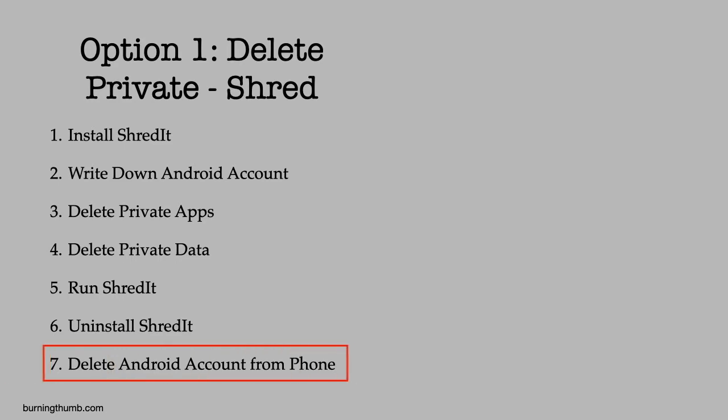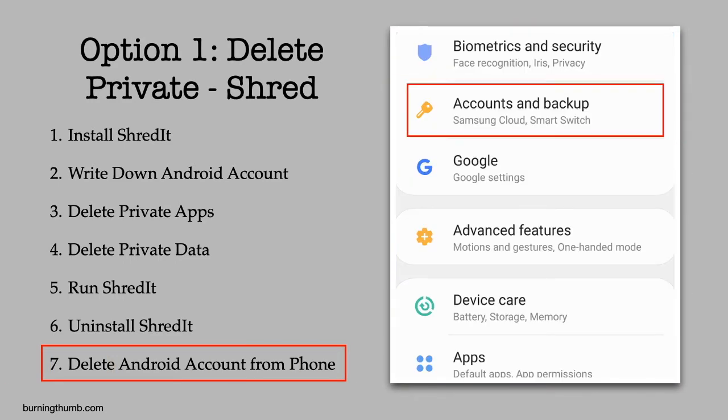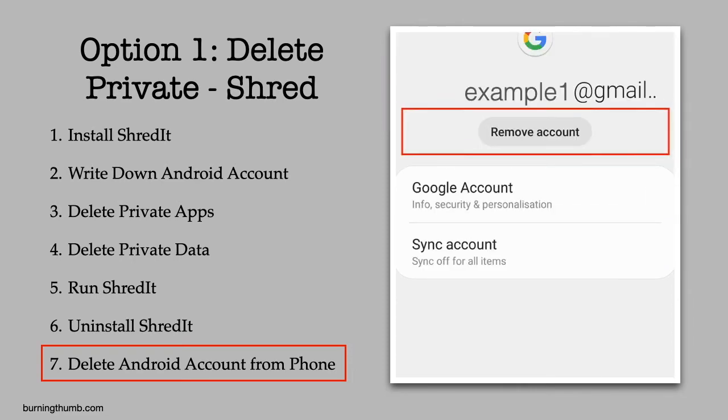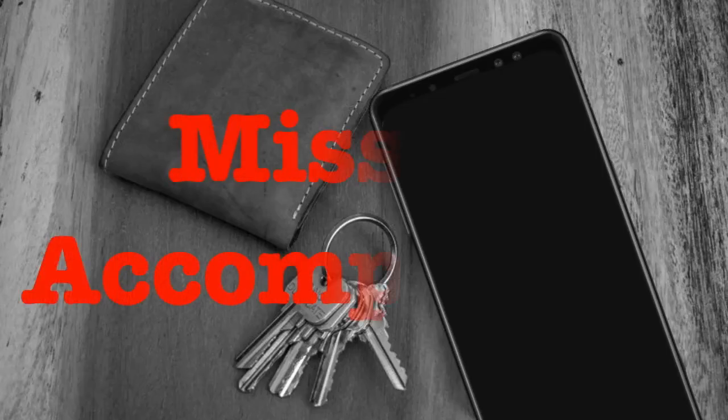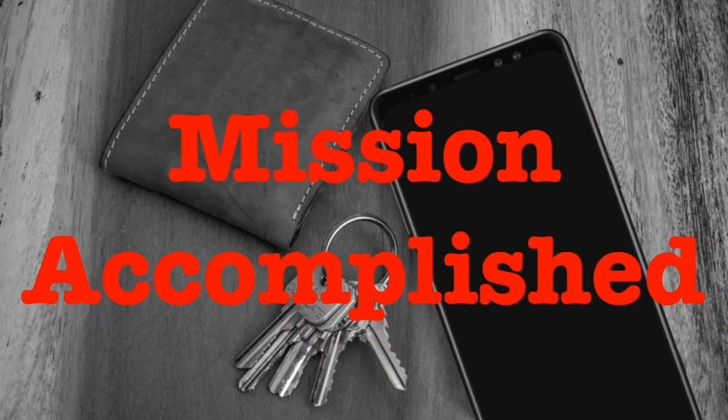He deletes his Google account from his phone. He's successfully wiped his phone so private data can't be recovered — and once he got started, how much easier was that than he thought it would be?